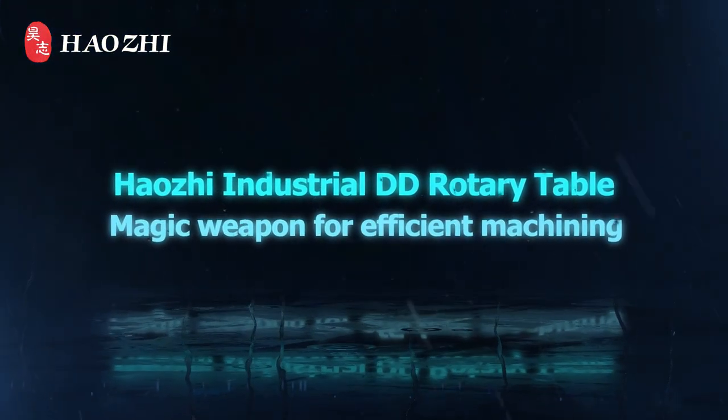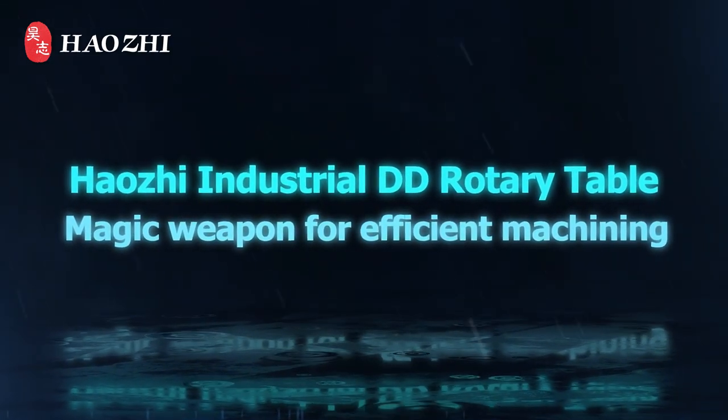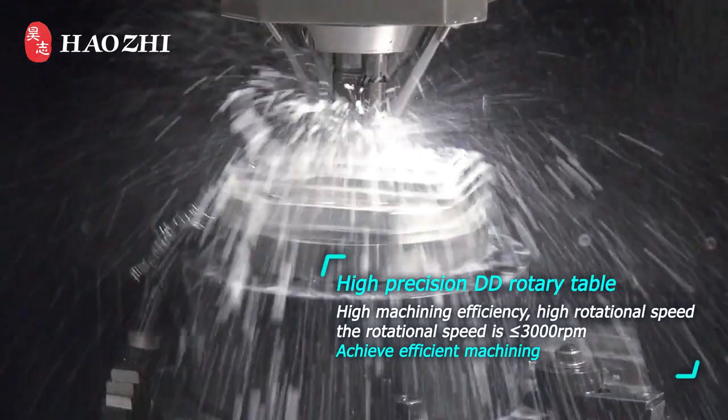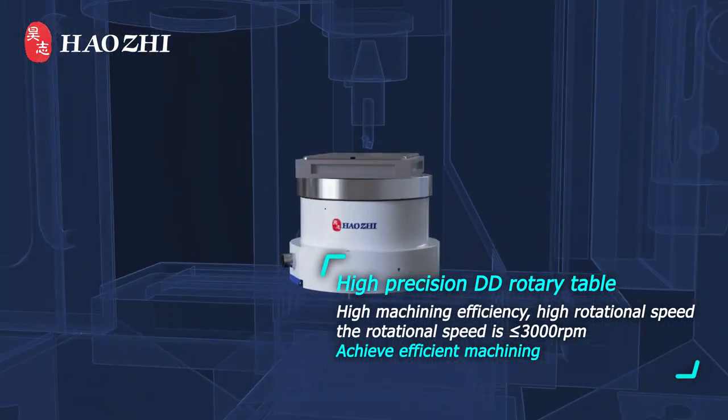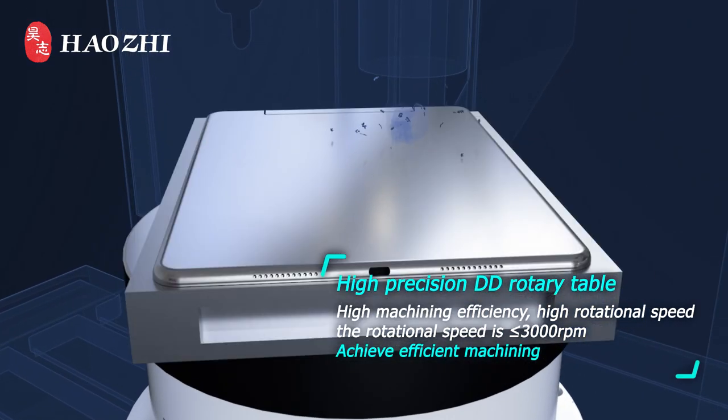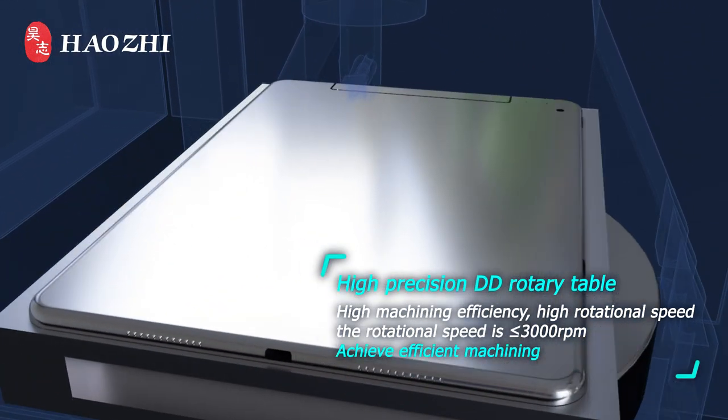Haozhi Industrial DD Rotary Table — a magic weapon for efficient machining. High precision DD Rotary Table with high machining efficiency and high rotational speed: the rotational speed can reach up to 3000 rounds per minute, achieving efficient machining.